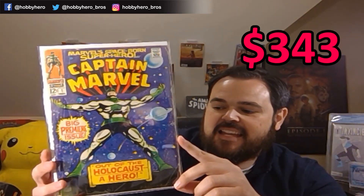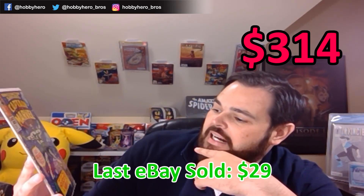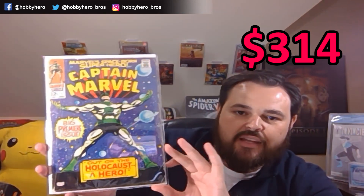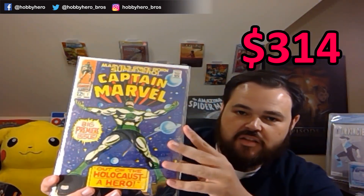Next book up is — Captain Marvel! This is the second appearance of Carol Danvers. This is Captain Marvel number 1 — a 12-cent Marvel book. It is definitely a low-grade copy, but that is an awesome-looking cover. Perfect comic to display. That guy is all about some Captain Marvel.